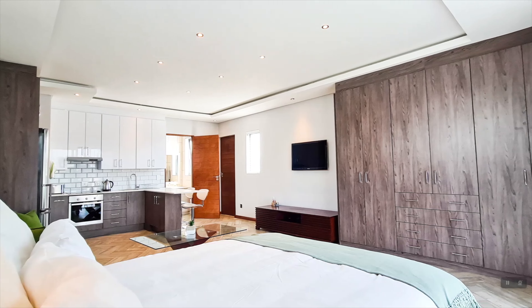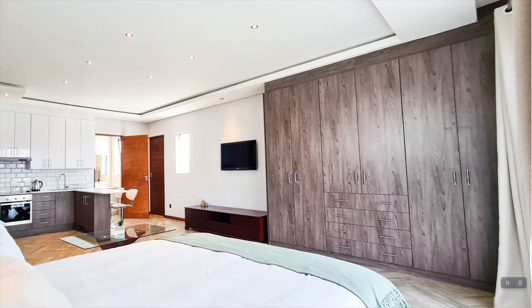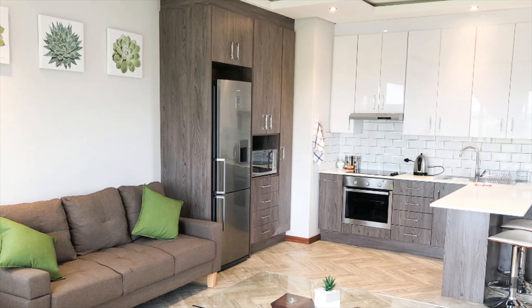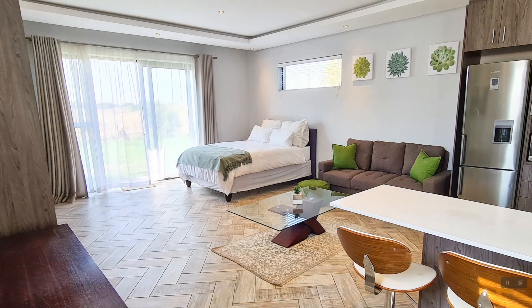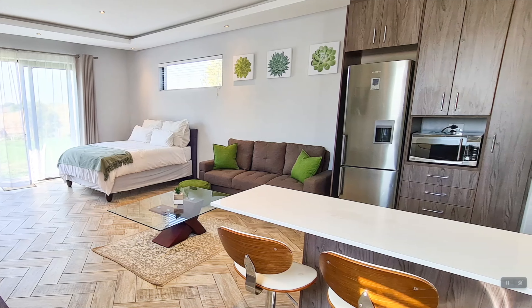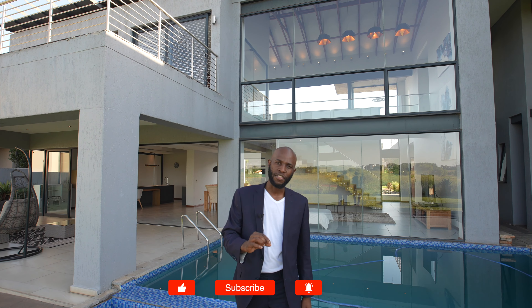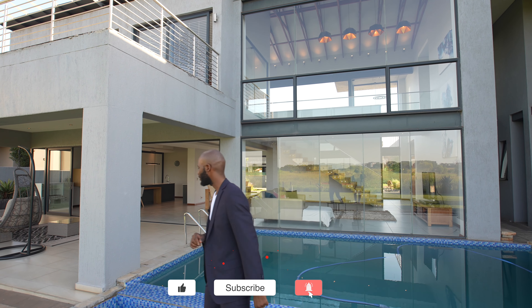On this side of the house, you have a separate guest section fitted with a dining room, a bedroom, and an ensuite bathroom. We will not be able to go inside as there is currently someone occupying the space and we want to respect their privacy. Now as I walk back into the house, we are going to tour the upper section — the bedrooms. Let's go up.